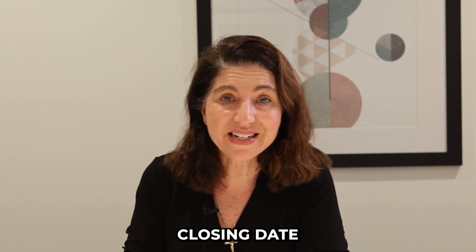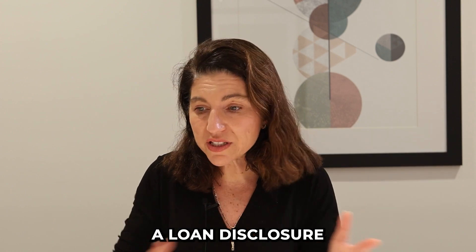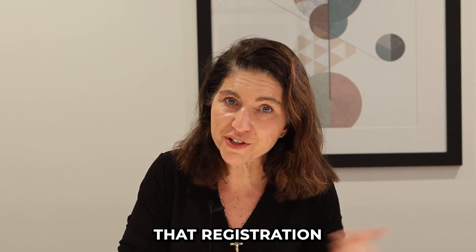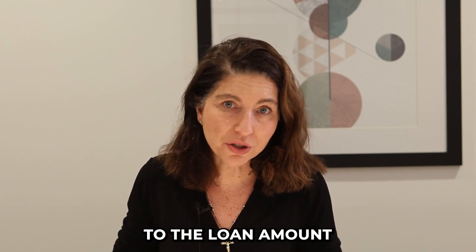Now, on your actual closing date, the lender is going to provide the attorney a loan disclosure package very similar to the one that you signed up front at registration. But now it has all the actual terms if there were any changes to the loan amount or interest rate whatsoever.